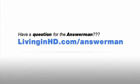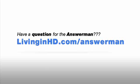Hope this was helpful. Please go to livinginhd.com if you'd like more information, and don't hesitate to ask any questions. The Answer Man. Thank you.